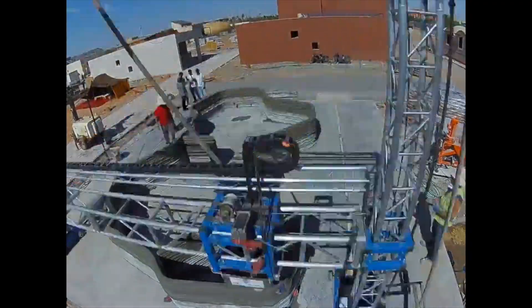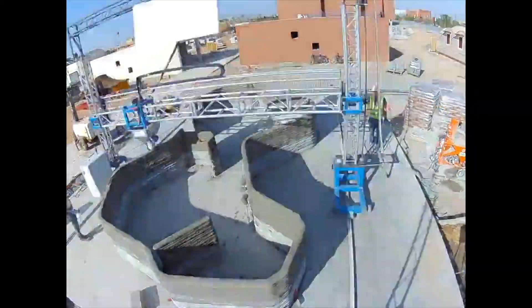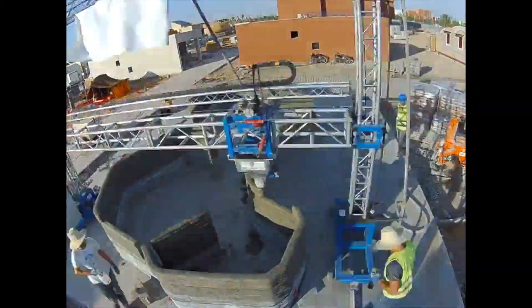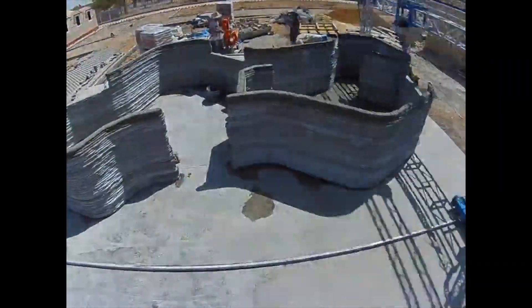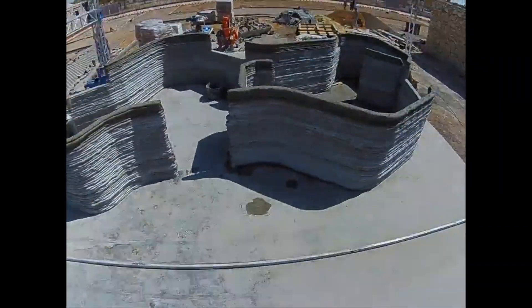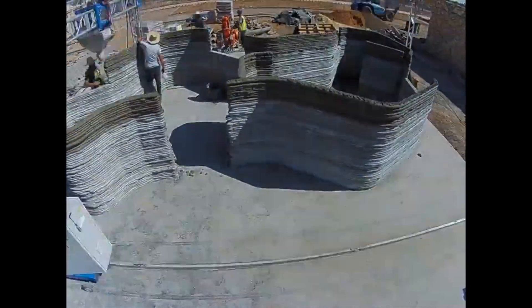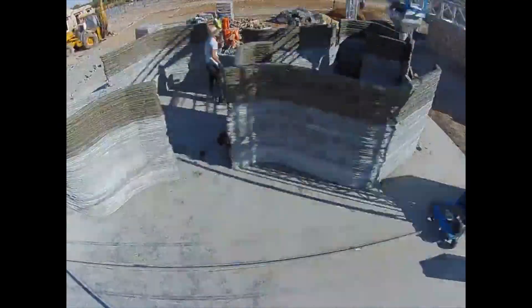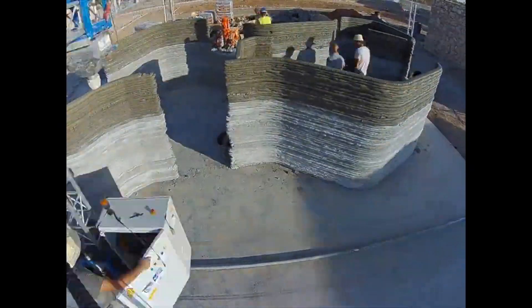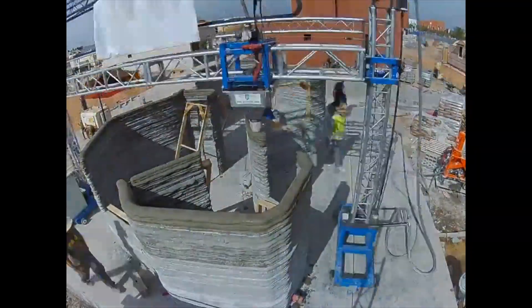This is a video of the first house ever printed in Africa, using Be More 3D's printer. Because it takes all day to print and the humidity is constantly changing throughout the day, their printer has sensors that can adjust the water parameters as the day goes on to compensate for changes in humidity. The quantity of water depends on the temperature and the humidity of the ambient.